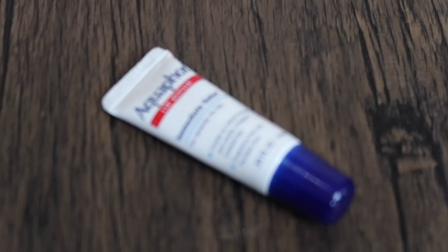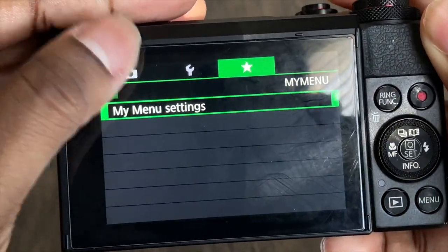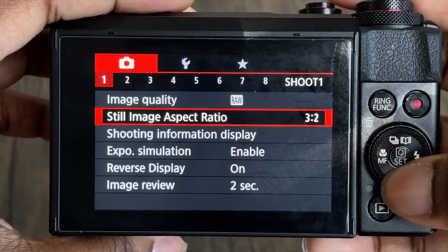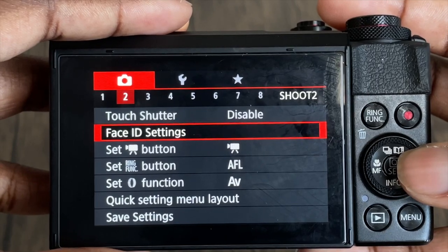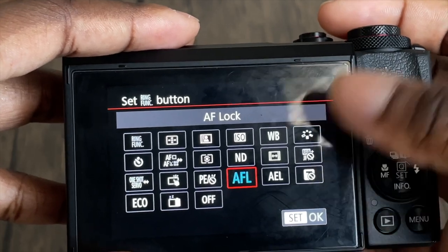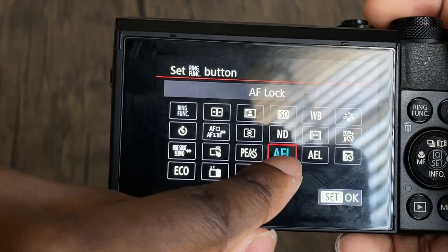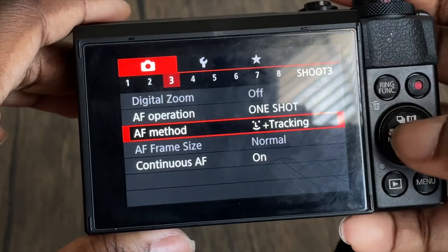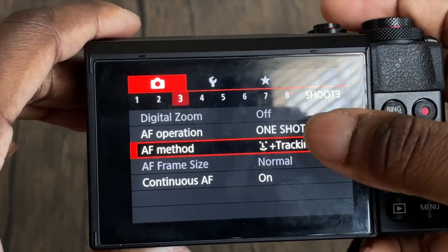Now we're going to go to my menu settings — I'll go through this pretty fast because they're on the screen. Page one, page two — I have my face ID settings on. The ring function autofocus lock is basically the button next to the record button. I set it to autofocus lock so I don't have to hear the clicking in the background. On page three, I have autofocus method face tracking on and continuous autofocus on.